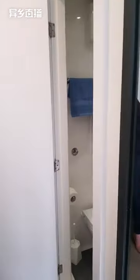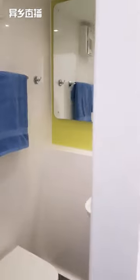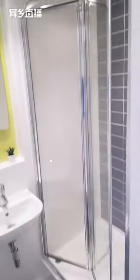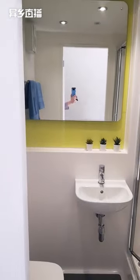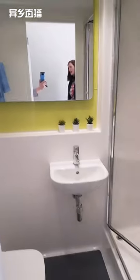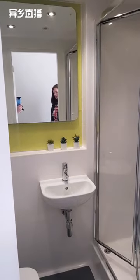Let's look inside the ensuite bathroom in this apartment — same colour scheme, you have your toilet, your sink area, and your shower area. Inside the shower you have a little ledge to put your shampoo or any products you need. On top of the sink there's also a little ledge for your products as well.